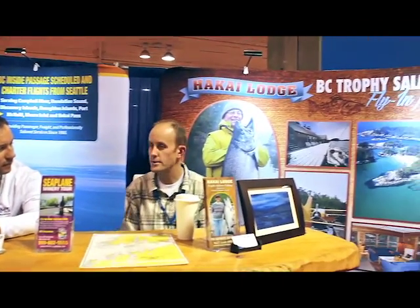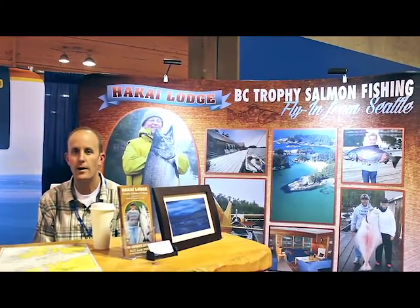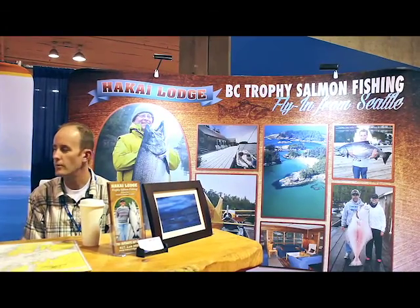Shane, let's talk about Northwest Sea Plains. What do you guys do besides fly planes? We do all kinds of stuff. Basically, we serve a number of different marine and boating destinations up in the BC Inside Passage. We service fishing lodges as well — Hakkai Lodge being one of the lodges, we serve a number of them on the coast.